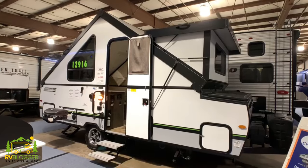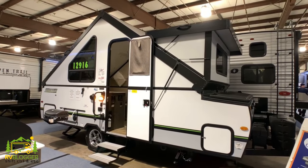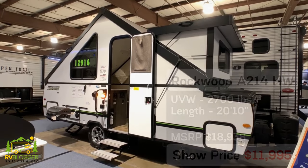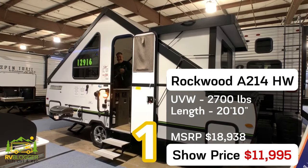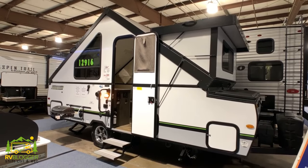Without further ado, let's jump into our five pop-up campers with bathrooms. This first one is called a high wall pop-up camper or an A-frame pop-up camper — this is a Rockwood Premier, model number 214. It weighs about 2,700 pounds and is 14 feet long, so it's very light and easy to tow, and it comes with a lot of really nice features.